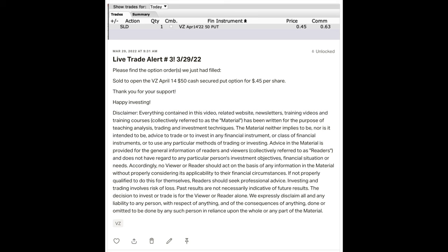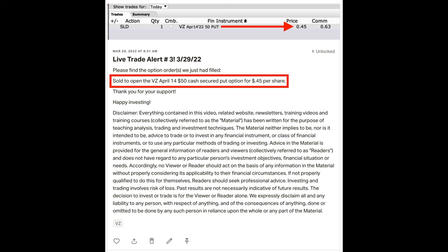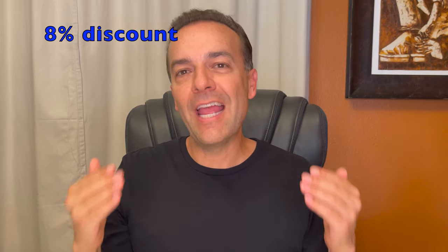Here you see one of the live trade alerts that I sent out. We sold to open a cash secured put option in Verizon. As soon as I posted it on Patreon, I immediately went over to Discord and posted it there as well. You can then do your own research and decide if this is a trade you want to consider doing as well. Please note that with all levels, you're offered an 8% discount if you pay for the full year up front.